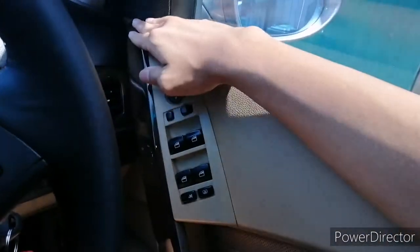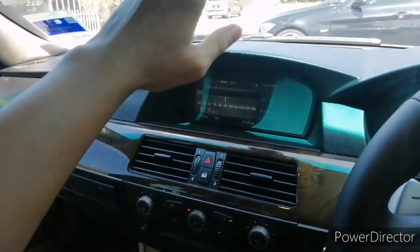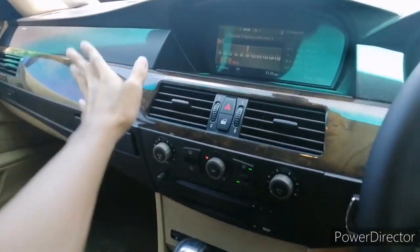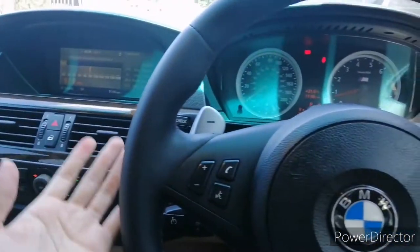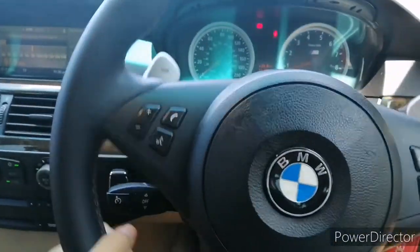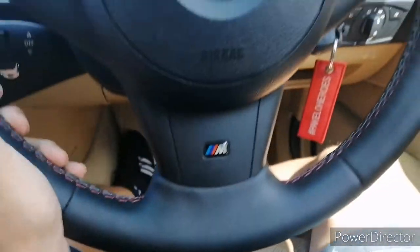For the 545i, because this is a luxury executive sedan, you get some wood finish with a combination of black and beige. For the M5 you get the silver panel with black finishing and also the M bucket seats. But for the 545i, as a daily driver, the seats are relatively comfortable and the seat base is long, supporting your whole thigh.